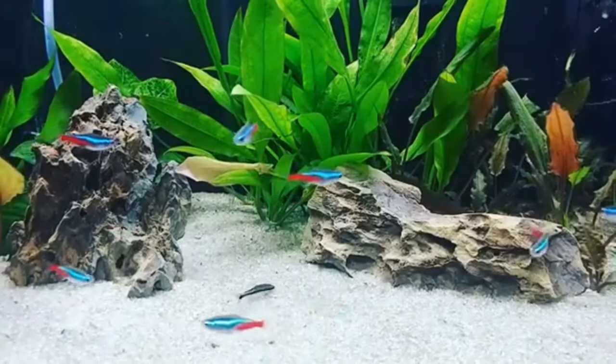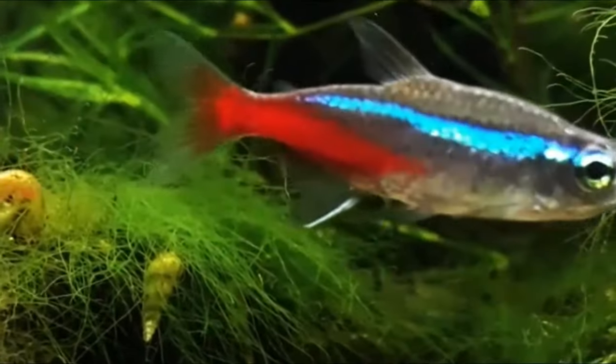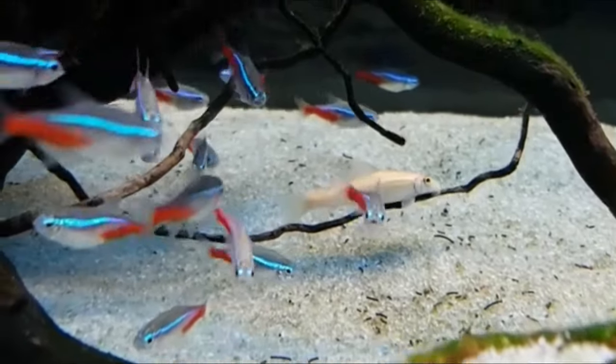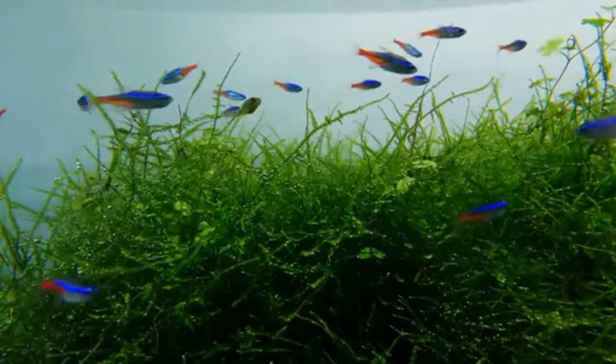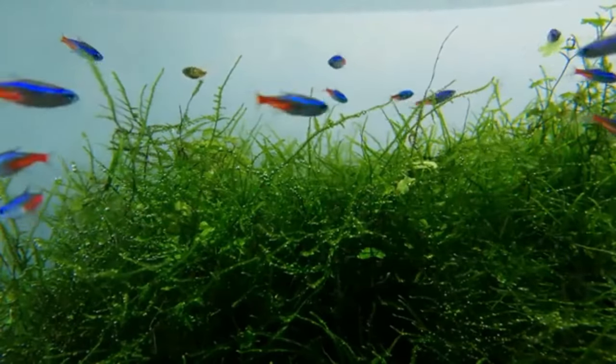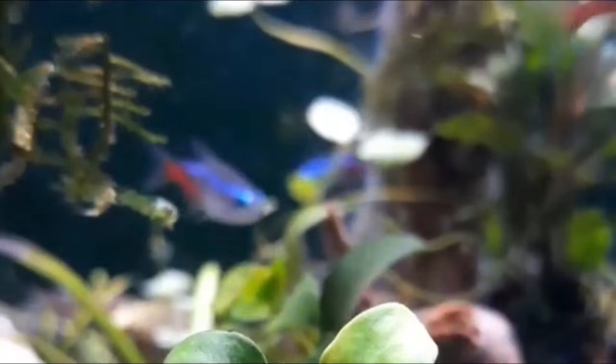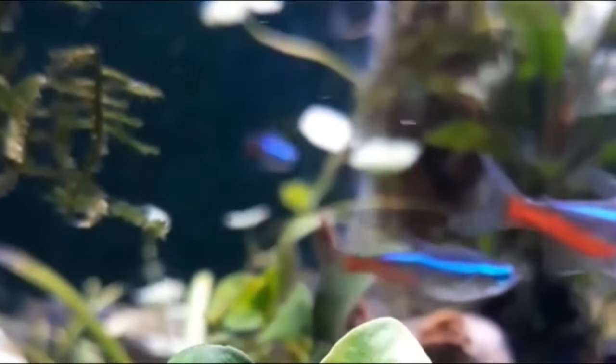Imagine a calm stream with a soft sandy bottom, leaves in the water making it look like tea, and shadows from trees above. That's their jam. When tetras feel at home, they light up even more and they act like they would in the wild. You'll see them group together and look for food.